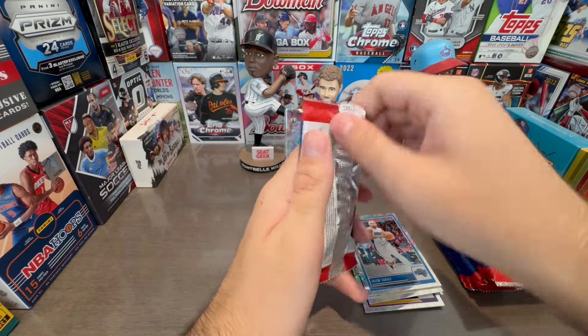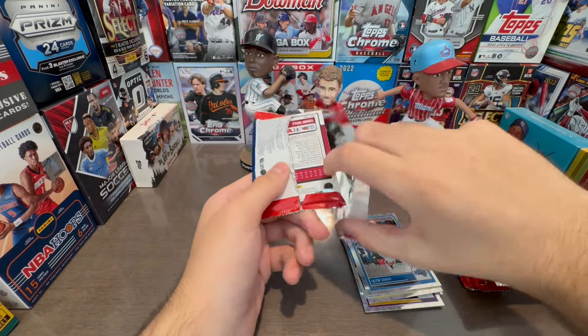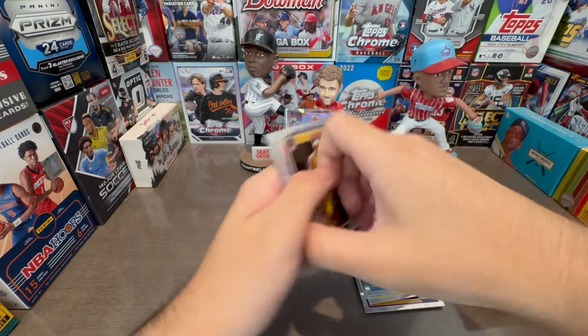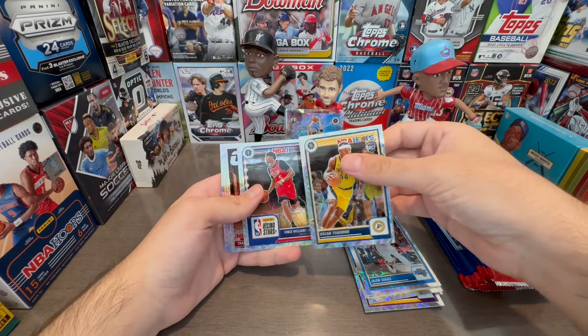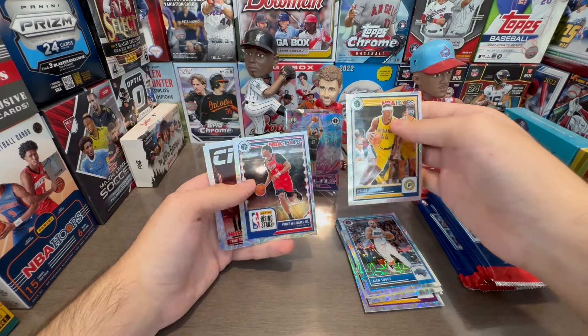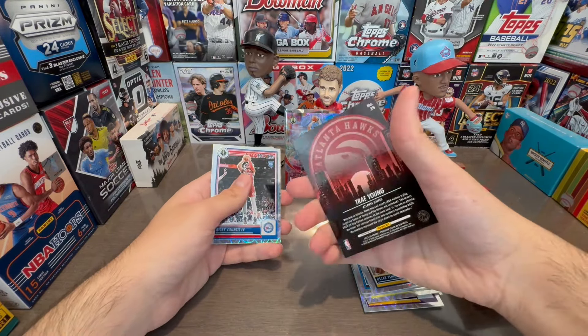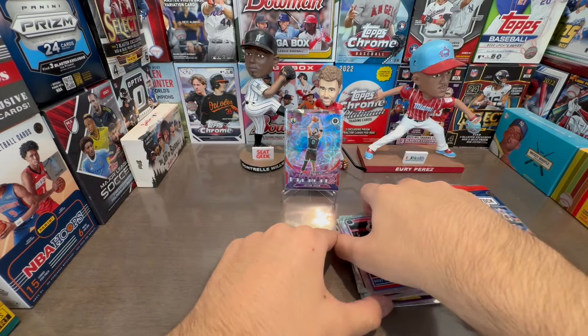There's Jalen Suggs. Yeah, premium stock back on the Walmart website — there are going to be a couple other varieties I saw, which was pretty cool. That's Vince Williams Jr. NBA Rising Stars. City Edition. Trey Young — is this numbered? Nope. Ricky Council and Tyler Hero. That's very interesting.